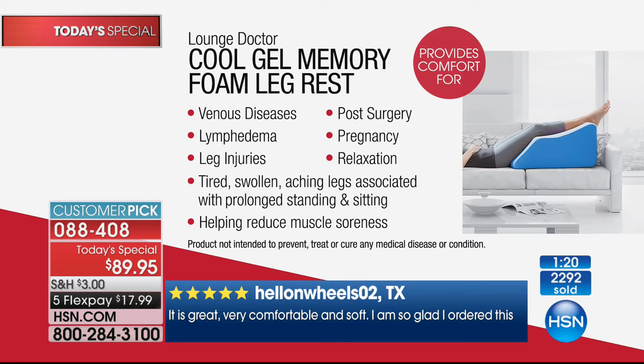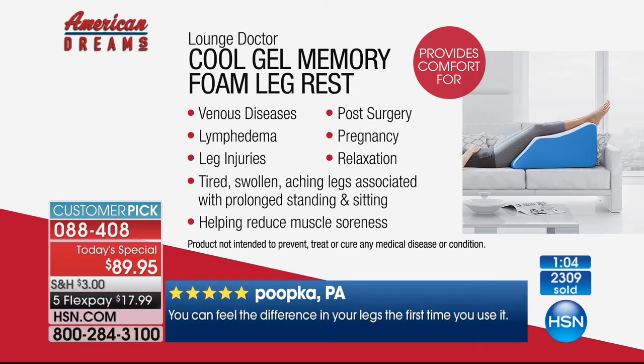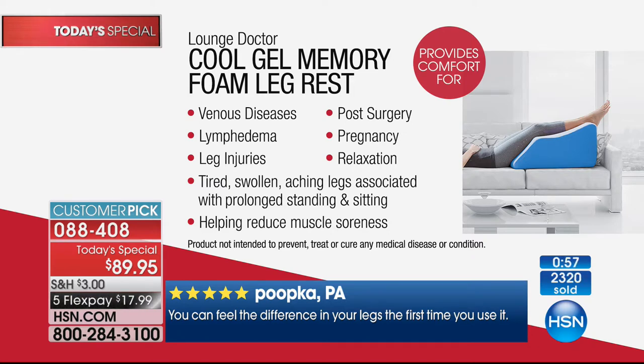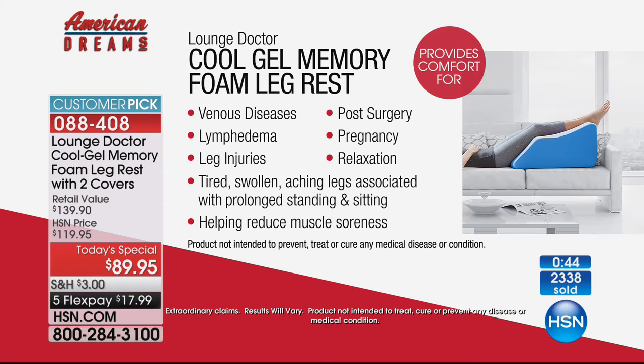Vein problems are so common because as soon as we step out of bed in the morning, our veins are under pressure. That's why we're at risk for blood clots, venous insufficiency where the valves don't work causing swelling and brownish discoloration, and phlebitis. Lymphedema is another very common cause of leg swelling. Leg injuries are common too - swelling interferes with healing and causes pain, so elevating the leg takes care of the pain and facilitates healing. Pregnant women - and not just when pregnant, but after having a baby - deserve to put their feet up for 15 to 20 minutes every day.